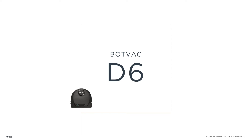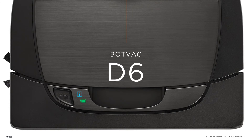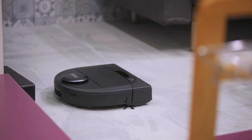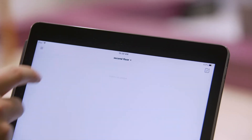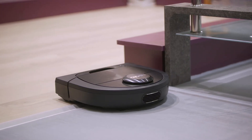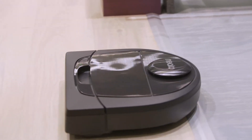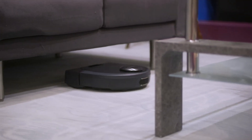We're also announcing the BotVac D6 Connected. It's got an elegant brushed metal finish and really looks sharp. Key features include no-go lines, laser smart technology for great mapping and navigation, and multi-floor support — so if you have more than one floor, the BotVac D6 Connected is perfect. You'll be able to create no-go lines on each individual floor. It's also ideal for owners with pets, featuring a spiral combo brush for picking up pet hair and an ultra performance filter for allergens. It's perfect for those with larger homes, two floors, or pets.